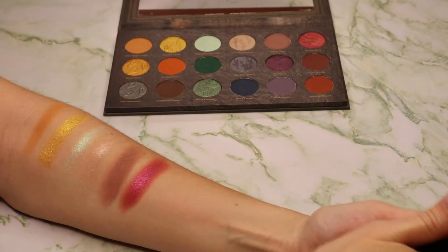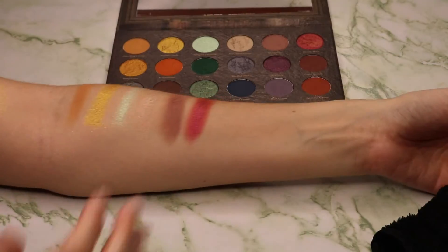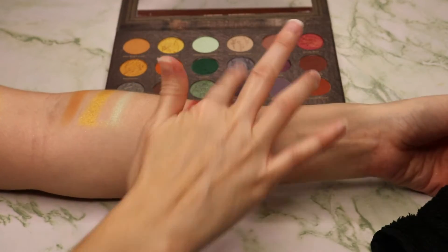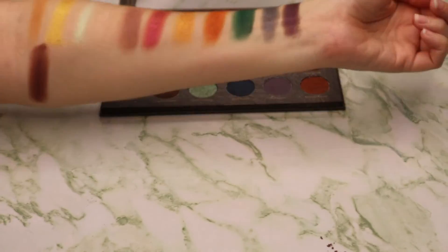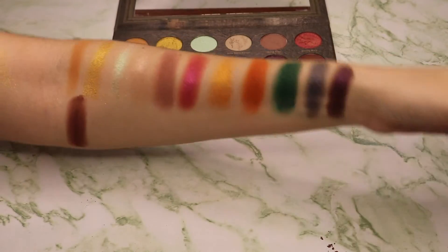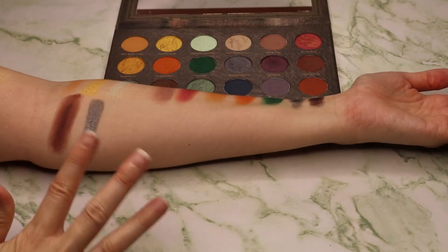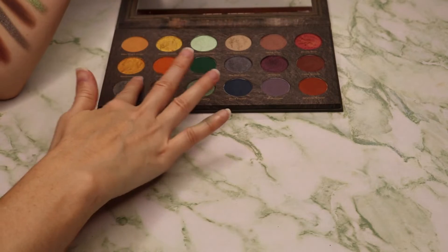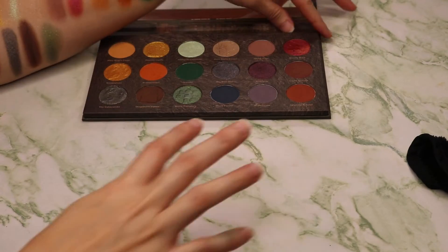Especially when you go to blend it — it blends like a dream, but you will notice the fallout. It has a very German, Nordic kind of feel to it. So here's where we're at so far. Next are the three shades — this one's more of a pewter color. I just can't get over how beautiful this palette is.